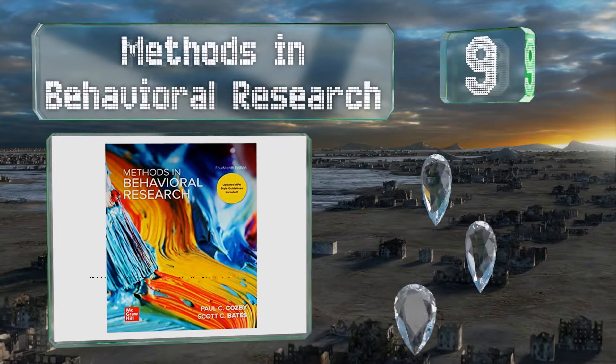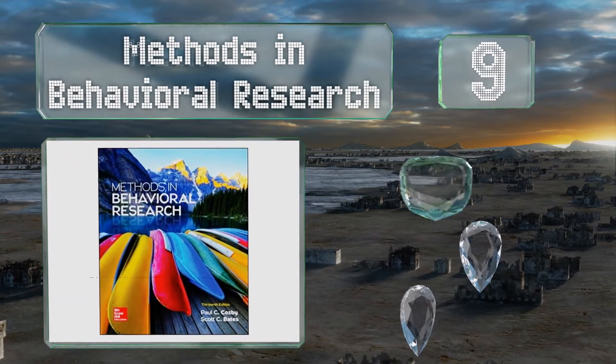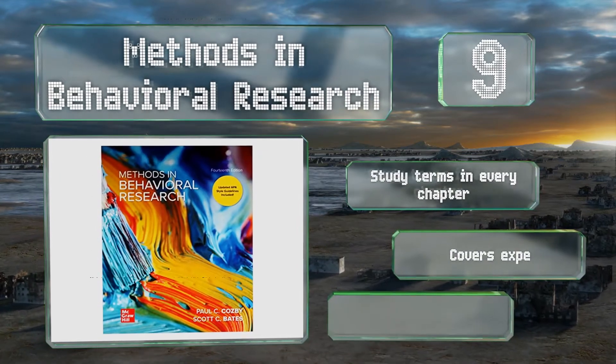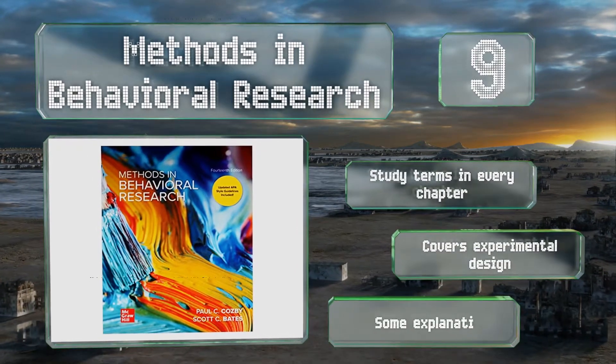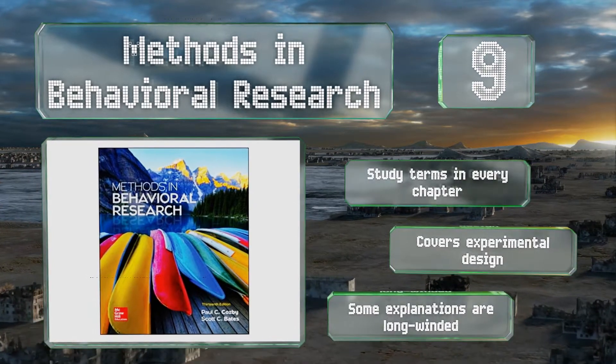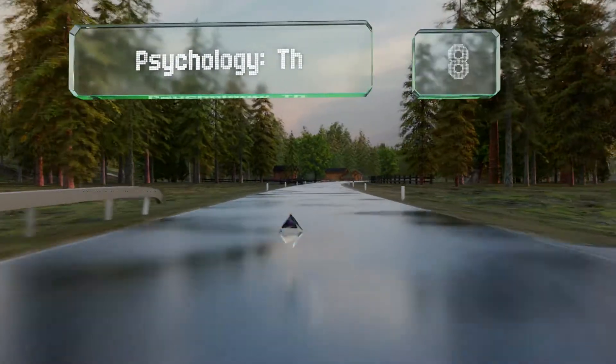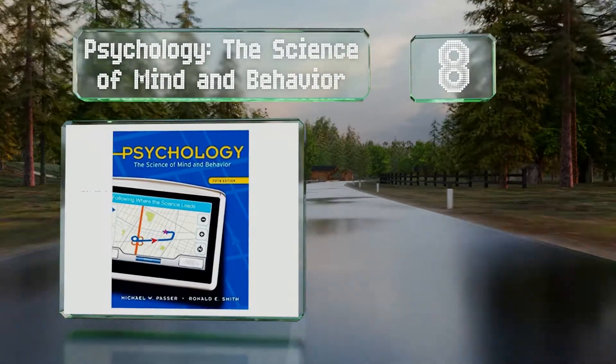At number nine, gathering, understanding, interpreting, and formatting data is not without its challenges, but Methods in Behavioral Research seeks to move students past these to become competent researchers. It's loaded with useful appendices to guide you on your way, there are study terms in every chapter, and it covers experimental design, but some of the explanations are long-winded.